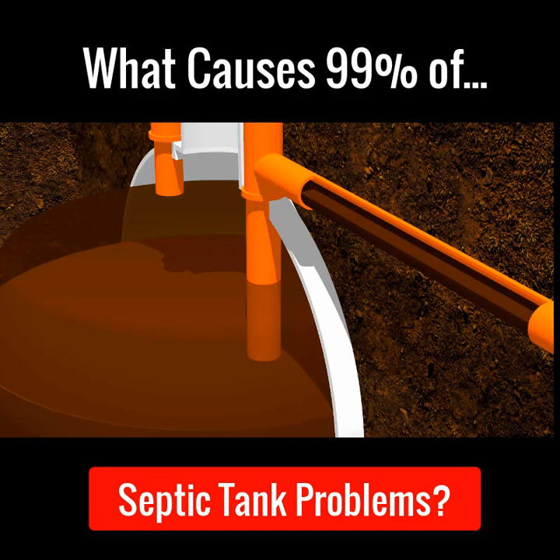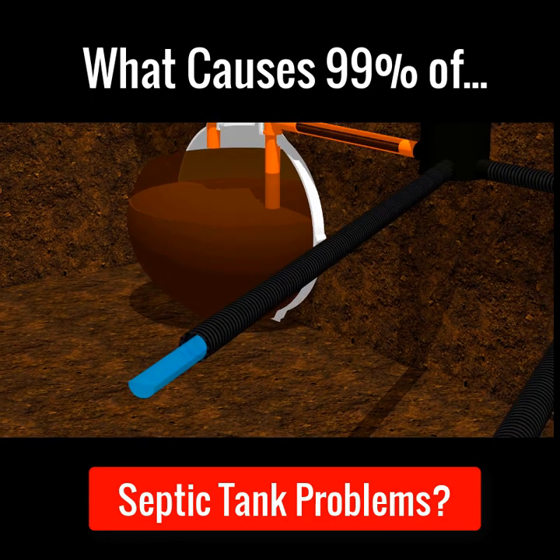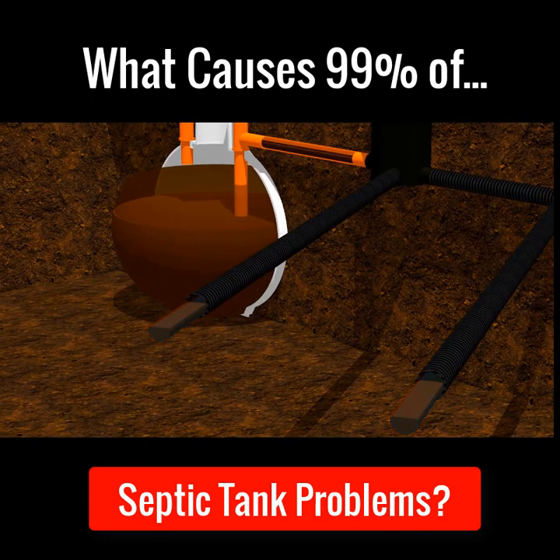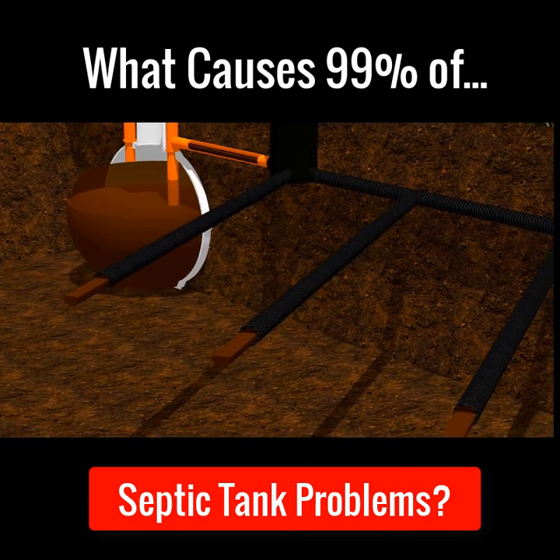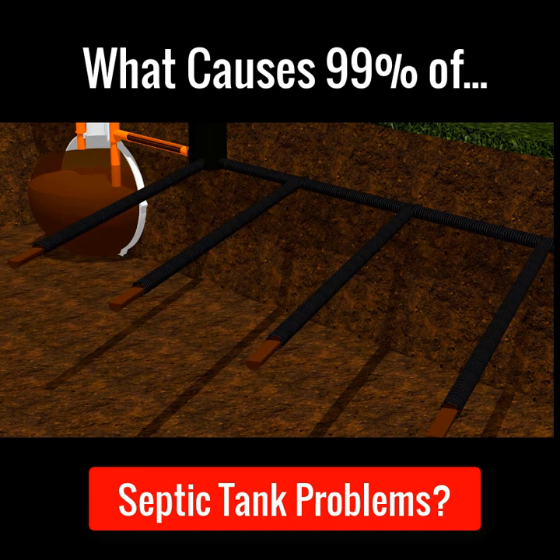And in time, the fat, grease and sludge start to choke and clog and block up the entire septic tank and soak away system. Once this happens, the soak away will stop working and the septic tank will start to overflow and back up to the house.